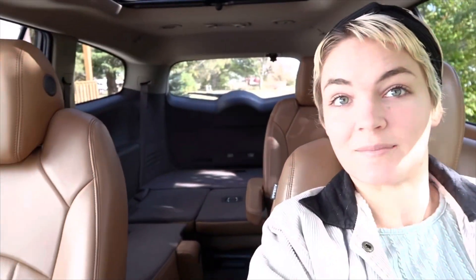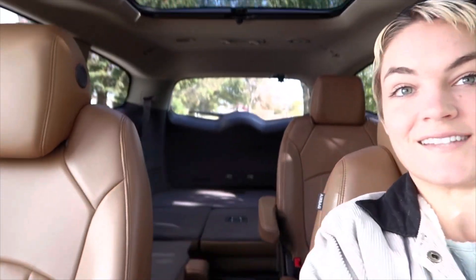I enjoyed the reliability of the Nissan Sentra and I enjoyed the van for the adventure side — the spontaneous, adventurous possibilities that come with owning something you can sleep in the back of. So I thought, how perfect would it be if I combined the two? And that's how I ended up with this SUV.